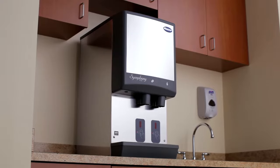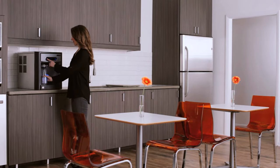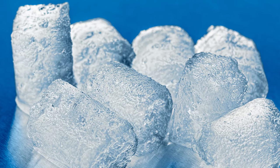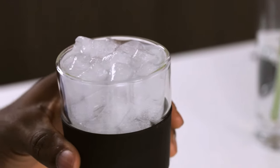Follett Premium Ice and Water Dispensers offer unique benefits to enhance any facility. Each dispenser features Tublet Ice, a tubular, bite-sized ice preferred by consumers 2 to 1 over cubes.